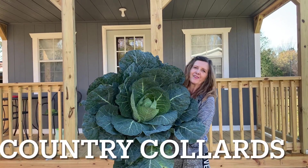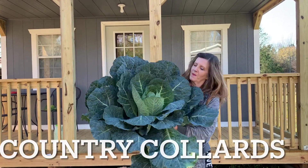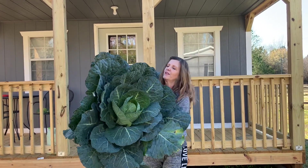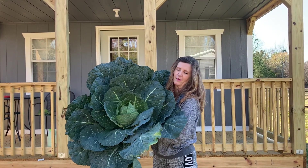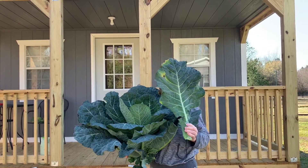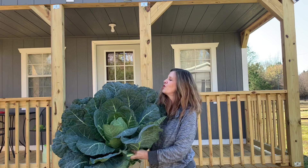I want to share these collards — they're pretty amazing. This was only one bunch of collards that a man was selling down the road at his garden. Check that out. They are huge.